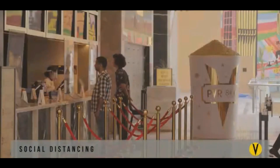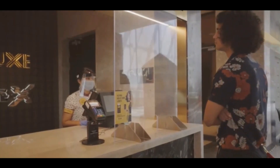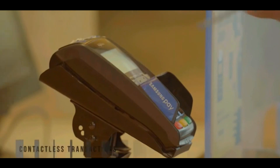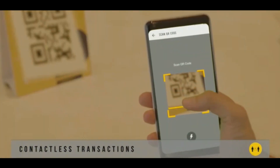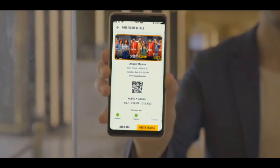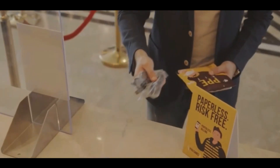Beginning with the box office, where we are ensuring security of both staff and our guests via steps including but not limited to safety gear for all staff and cashier safety shields to provide an extra level of protection. While we encourage you to pre-book tickets through the PVR app, mobile ticketing and contactless transactions have been introduced to minimize human contact, along with sale of PPE kits and single-use 3D glasses.